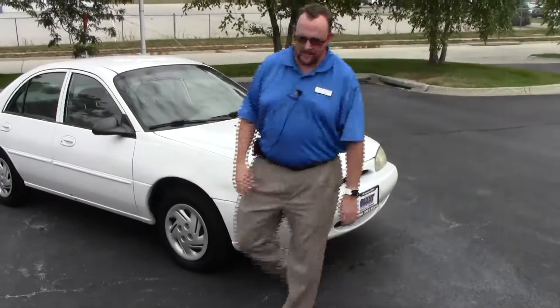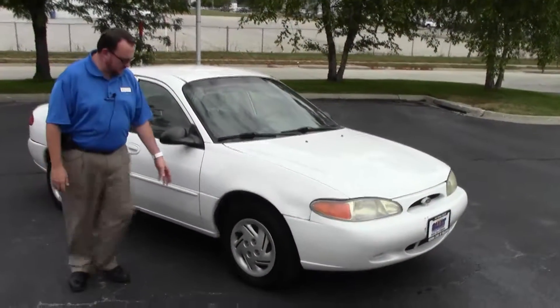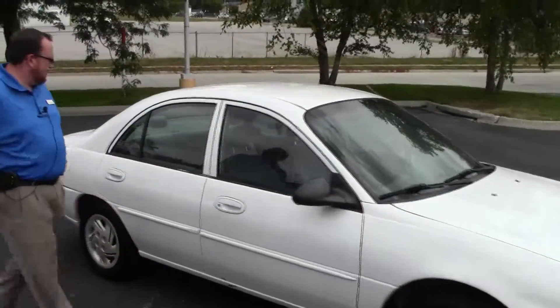It has five mile an hour bumpers in the front and the back, wrap around headlights, 14 inch steel wheels, plenty of tread on the tires. You have your breakaway mirrors and reinforced steel door beams.